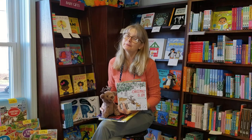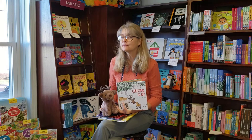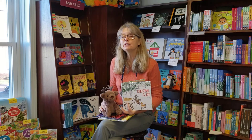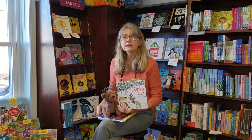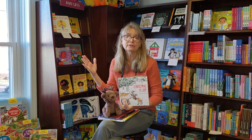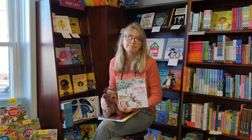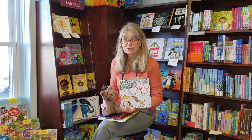At this time of year people like to give picture books to kids but they're not really sure if they already have them. So I picked three new picture books, one for each of the age ranges that picture books cover — from the youngest to maybe six or seven.